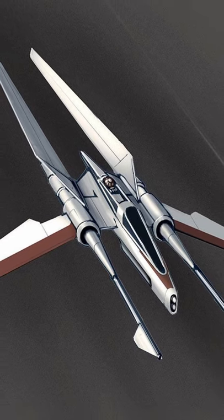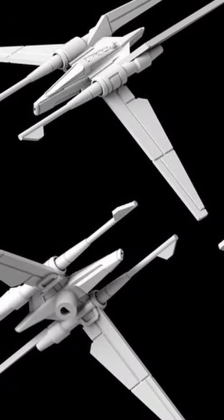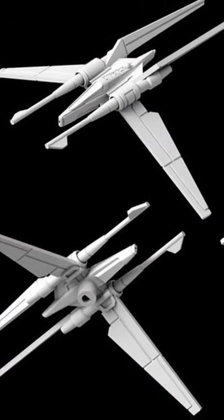The Jedi Vector was a model of starfighter utilized exclusively by the Jedi Order. Designed to be a physical extension of the Jedi's connection to the Force, the Vector was a sleek and streamlined vessel that emphasized performance and maneuverability. Renowned for its speed, it was a highly precise craft that demanded extreme concentration from its pilot.